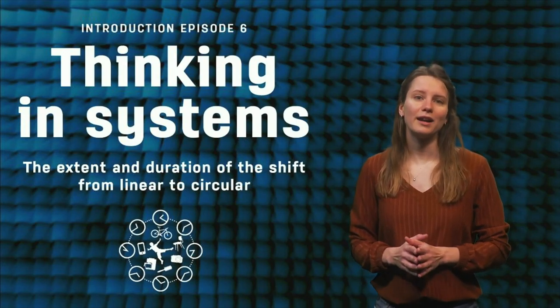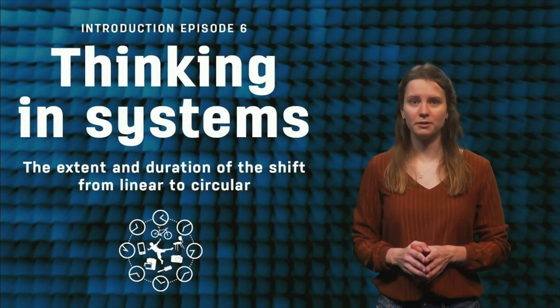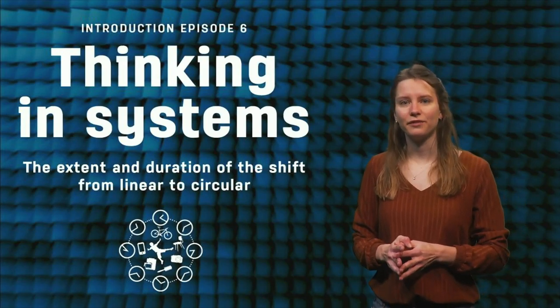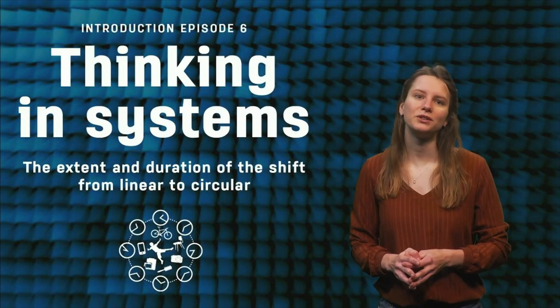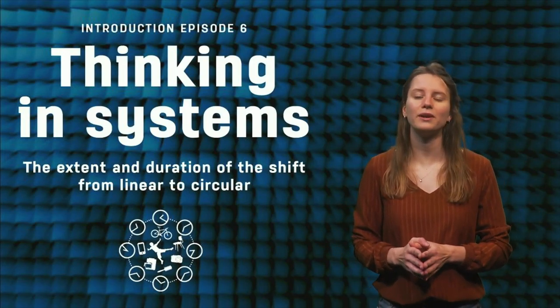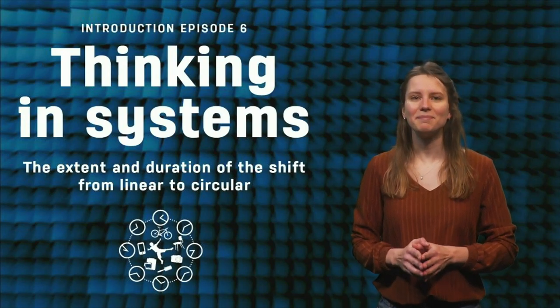We ask you to write a short narrative for the circular economy, as a nice close-off of your learnings. Enjoy this week's bird's eye view. We hope it gives you the opportunity to sit back and reflect on all the different perspectives we have given you in this course. Keep up the good work!